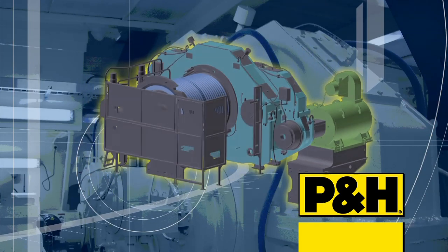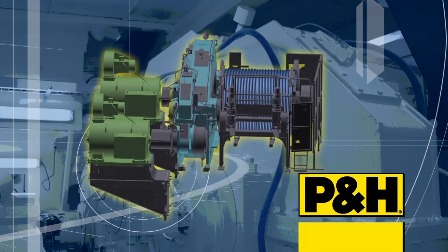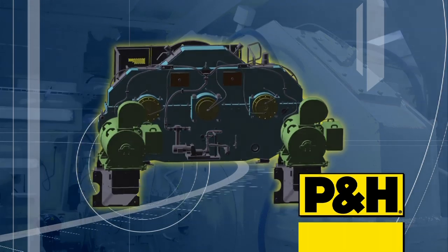A tandem of P&H AC hoist motors drive a rugged P&H hoist gear case designed for the increased productivity and reliability performance demands of an AC shovel drive system.